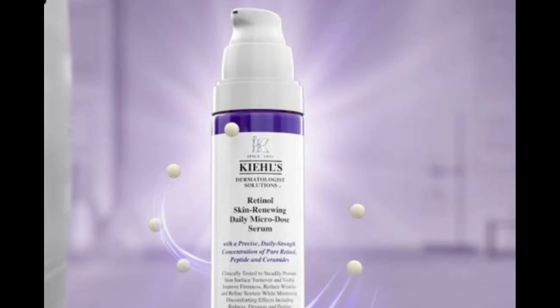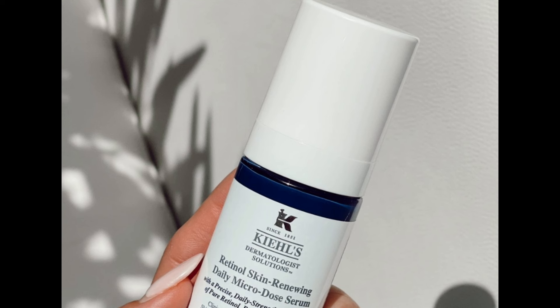Who is it recommended for? Retinol newbies or anyone with sensitive skin. When to use Kiehl's Retinol Serum? The nice thing about this particular retinol is that it's gentle enough for daily use. Depending on your preference, it can be used in the morning or in the evening, but not both. As with incorporating any retinol into your routine, you should always apply an SPF in the morning.